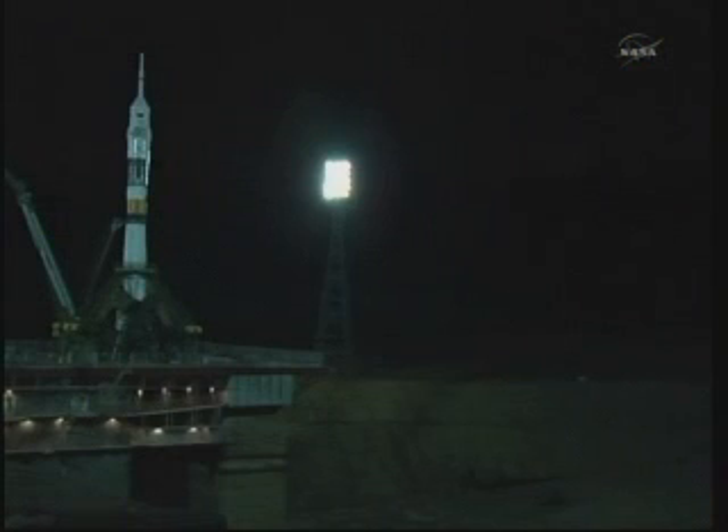Liftoff. I got you. Ignition. And ignition.